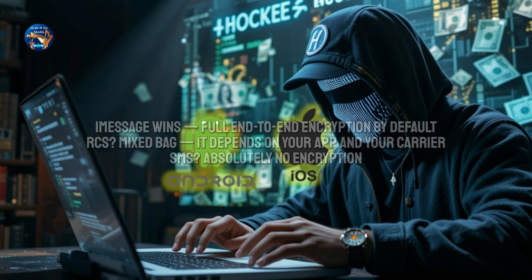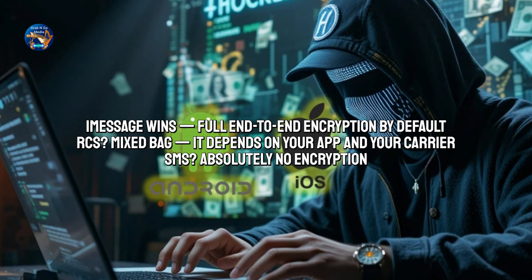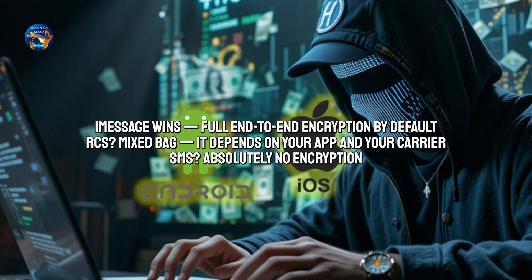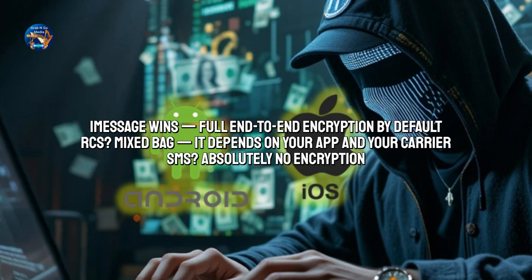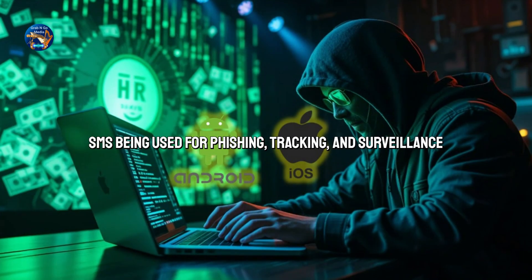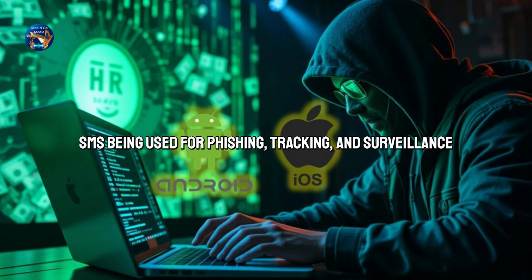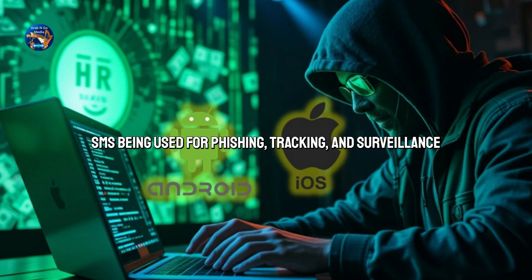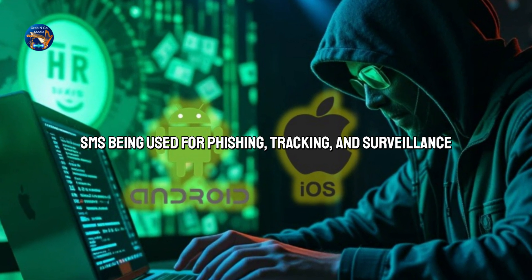When it comes to security, iMessage wins — full end-to-end encryption by default. RCS? A mixed bag; it depends on your app and your carrier. SMS? Absolutely no encryption. Anyone with access to your carrier's network can potentially snoop. In 2022, the Electronic Frontier Foundation even warned about SMS being used for phishing, tracking, and surveillance, especially in countries with poor digital privacy laws.